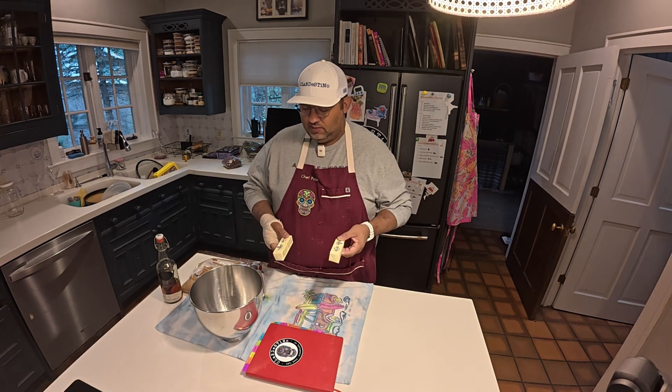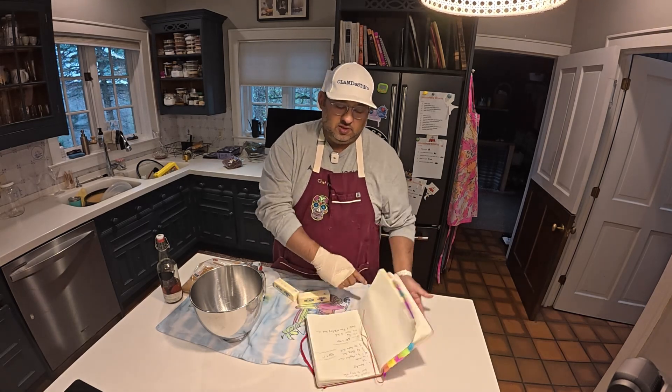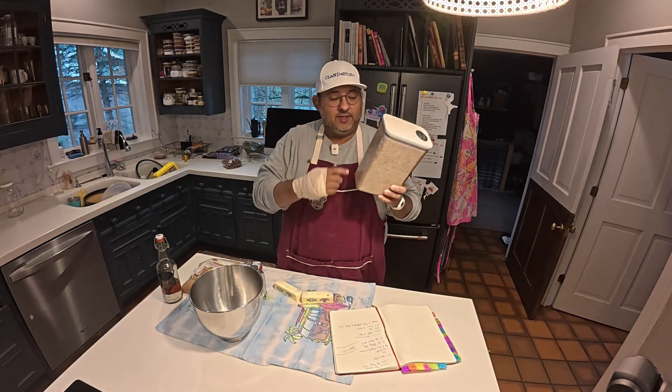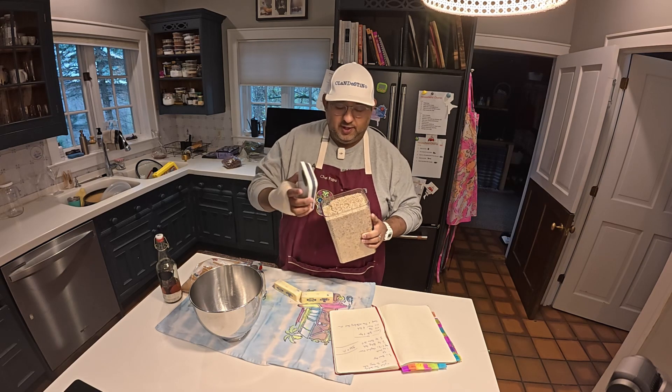So we're going to cream some butter from my notes — probably doesn't mean anything to you. A little side note about this: hazelnut flour. It's not flour, it's just hazelnuts ground up.